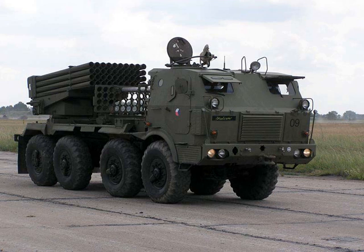The RM-70 multiple rocket launcher is a Czechoslovakian army version and heavier variant of the BM-21 Grad multiple rocket launcher, providing enhanced performance over its parent area saturation rocket artillery system that was introduced in 1971.